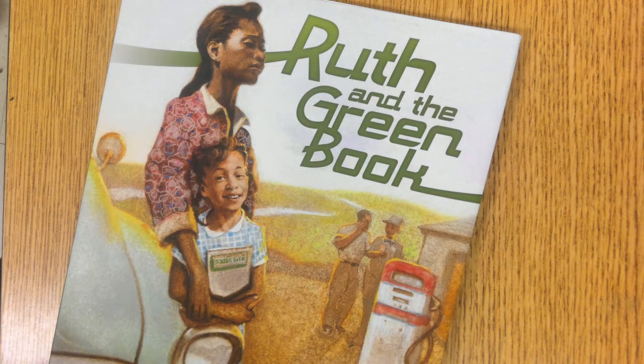Okay. Fourth grade ELA, text set seven, illustrator study of Florida Cooper.